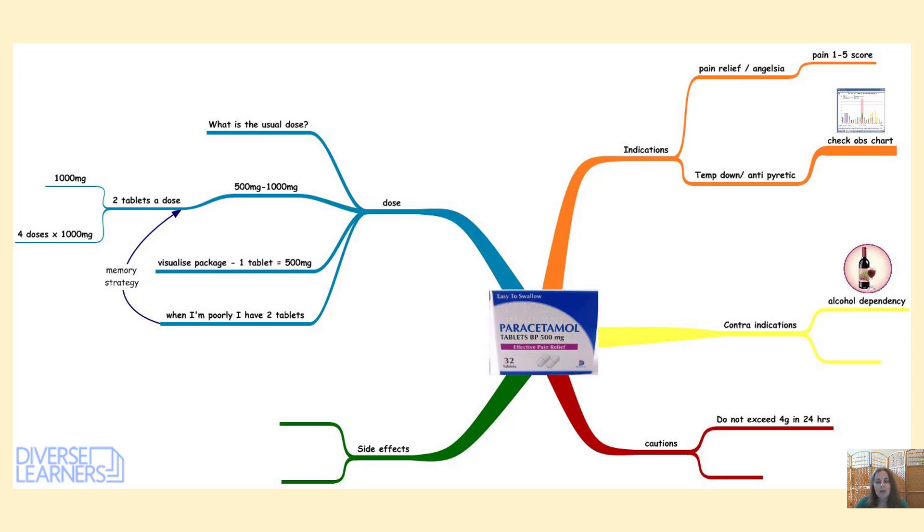So now we're going to have a quick look at a mind mapping software called Inspiration. I created this with a student to give them a template for learning their drugs for their drug calculation exam. We put things under indications, contraindications, caution, side effects and dose. You could put any drug in the middle — it was a real visual way for them to learn the information, as they got very lost in pages and pages of information on each drug. This presents it much more simply using mind mapping software.